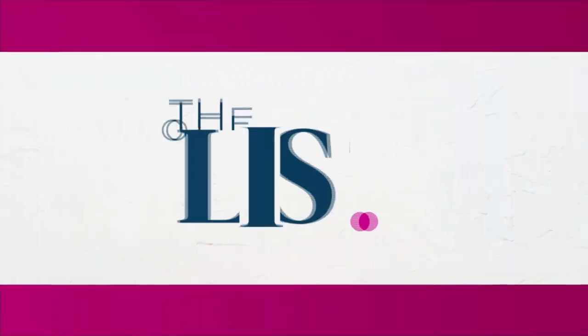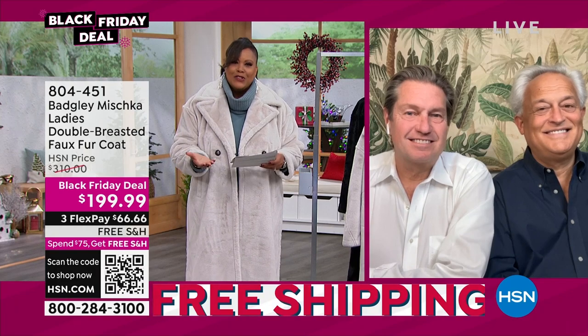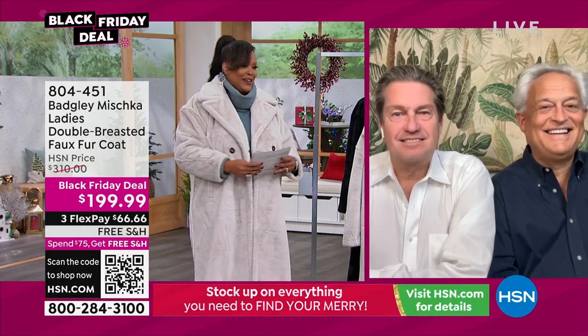I love, I need some Badgley and Mishka, so welcome James Mishka and Mark Badgley. I bow to you, the king of fashion.